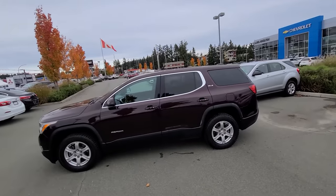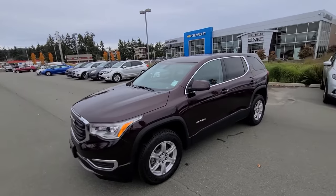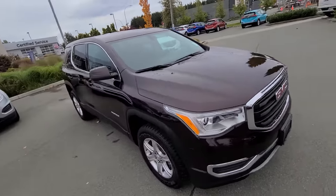Hey Mindy, Steve here from Laird Wheaton GM, just standing here at the 2018 GMC Acadia you inquired on. Going to take a walk around the vehicle then step inside to show you the inside design and condition. Again, beautiful 2018 GMC Acadia SLE.